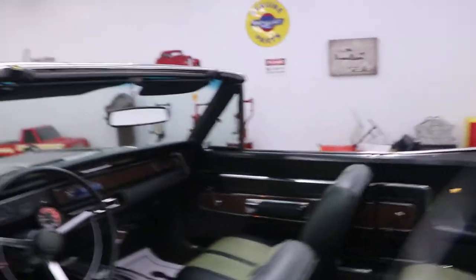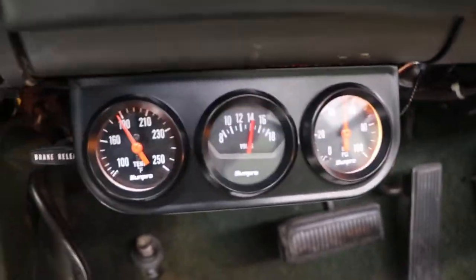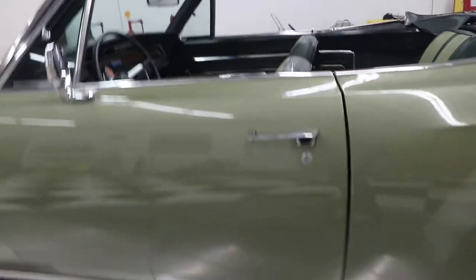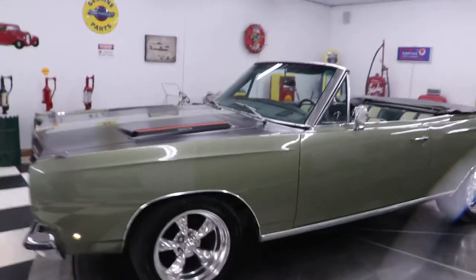It's got good oil pressure sitting there running — 50 pounds of oil pressure and 190 degrees temperature. That's the trio of aftermarket gauges down below. The door opens and shuts nicely. Just a very good car.